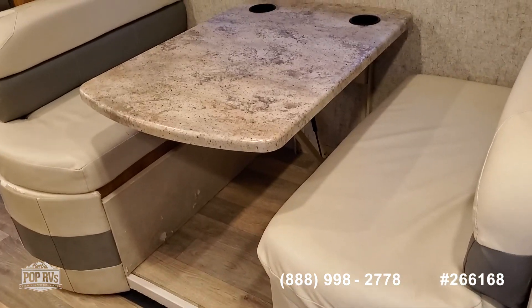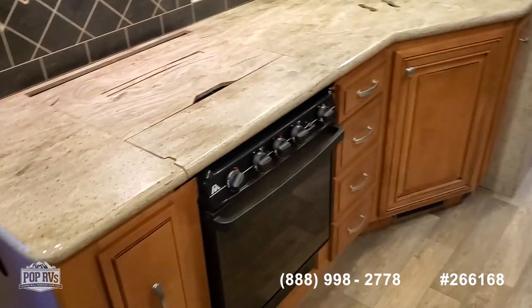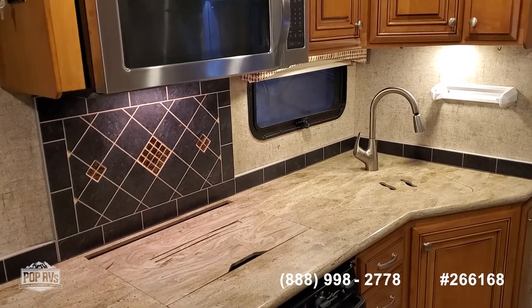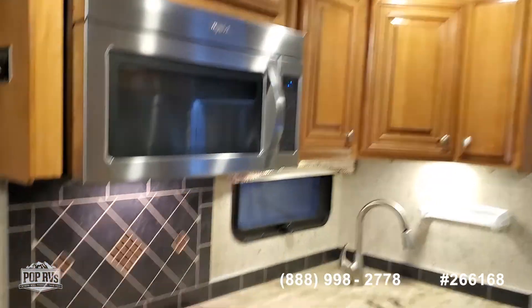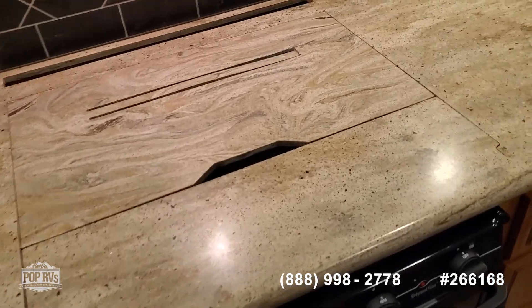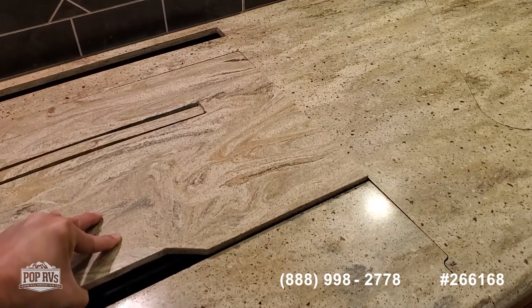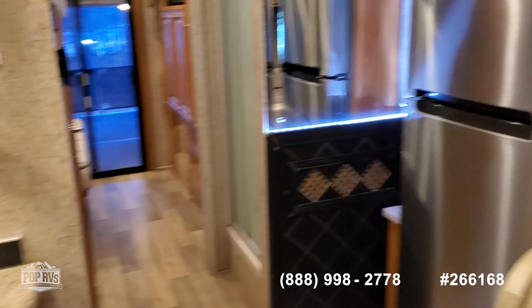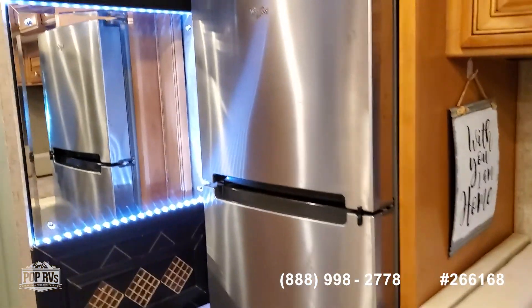Dinette which converts to a sleeper, kitchen sink and stove top, Whirlpool microwave, solid countertops, refrigerator freezer with ice maker.